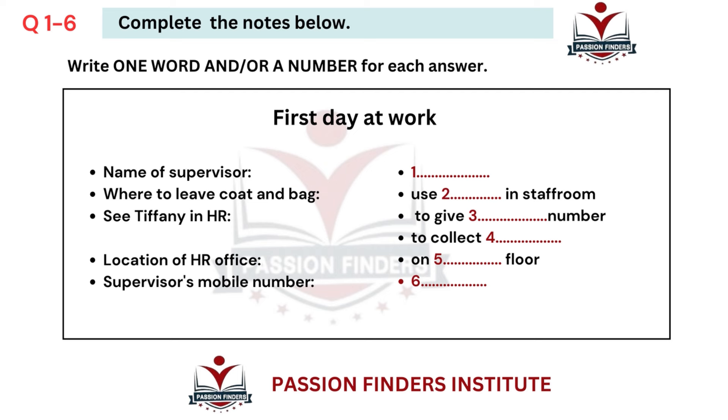Part one. You will hear a supervisor in a supermarket talking to a new worker on her first day. First, you have some time to look at questions one to six. Now listen carefully and answer questions one to six.